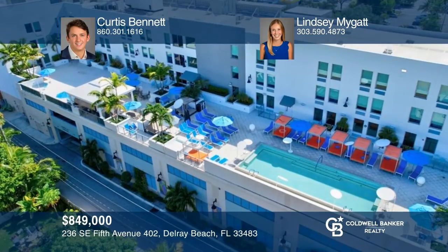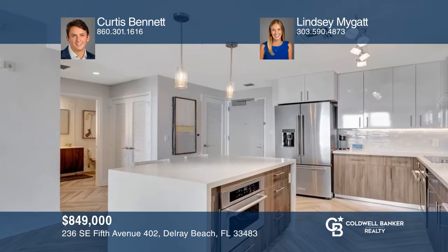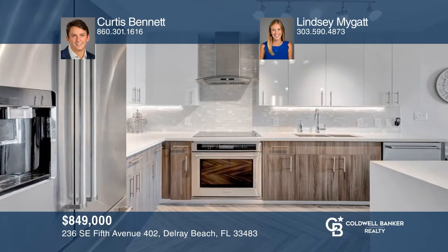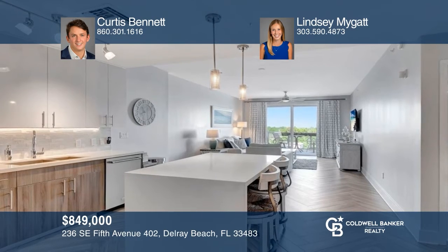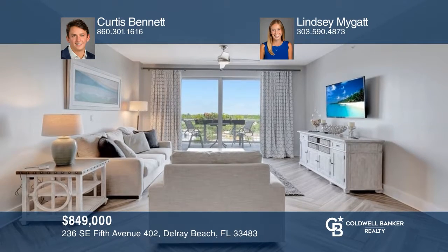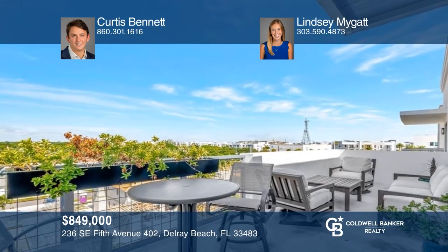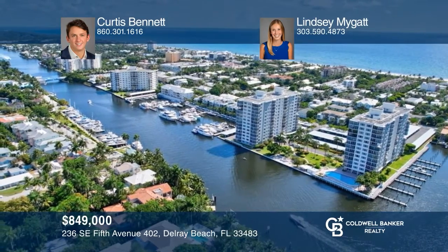Welcome to the stunning, rarely available penthouse unit in Delray's newest luxury condo building, 236 Fifth. This one-bedroom, one-bath condominium boasts a large 261-square-foot balcony with views of downtown Delray. Enjoy an open floor plan featuring a waterfall kitchen island, KitchenAid appliances, and stunning modern finishes. 236 Fifth Avenue is a full amenity building that allows residents to fully utilize the Aloft Hotel facilities. Make it yours by calling Curtis Bennett and Lindsay Migat.